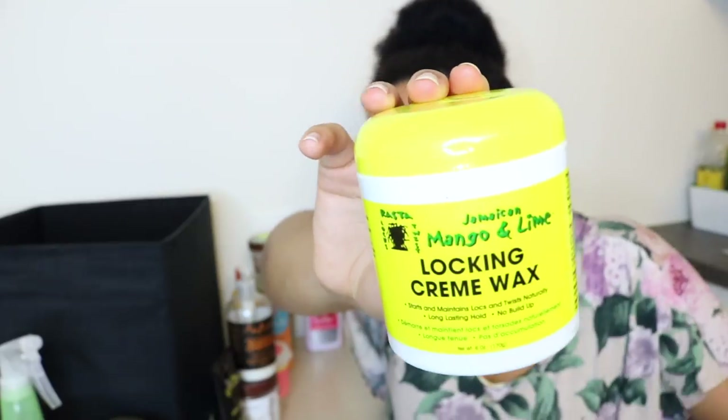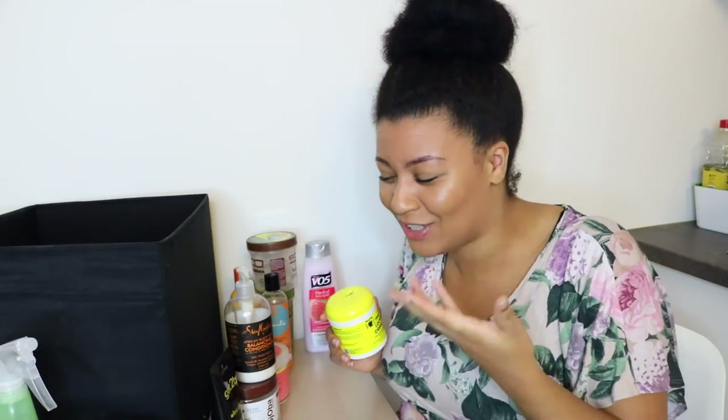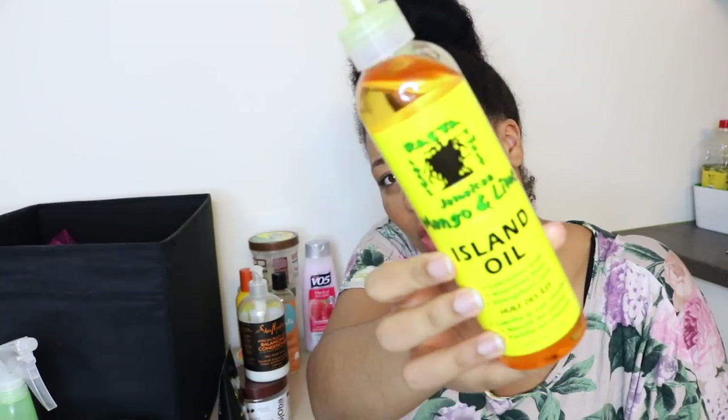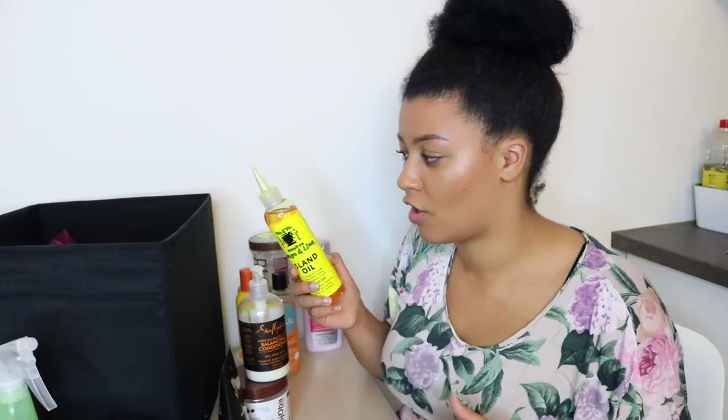Next is the Jamaican Mango and Lime Locking Wax. You might be thinking — locks, do you have dreads? No, I don't, but my boyfriend does and I do his locks. Nobody's gonna touch his head but me. He's had locks for a little over a year. If you're interested in lock videos, let me know in the comments. Also from the Jamaican Mango and Lime line is their Island Oil, which I really like to use on his hair and scalp. It has a great smell and he uses it right after washing his hair without rinsing it out.